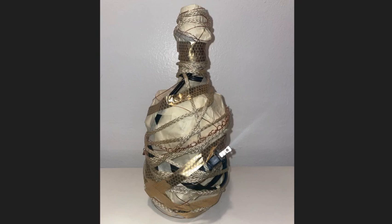The piece is wrapped in many different materials in the colors of beige, black, metallic, gold, silver, and copper. The shape is reminiscent of a bottle, but the unusual bulge does leave the wrapped object a mystery.